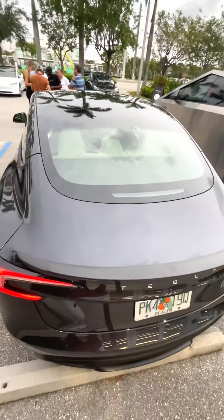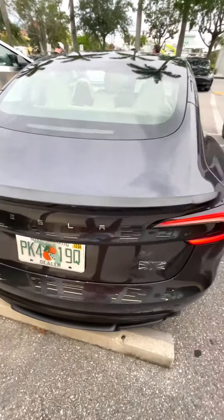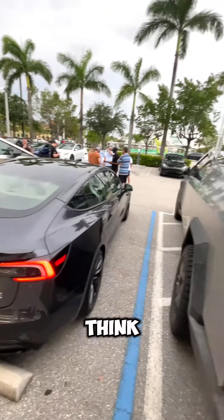It's got a spoiler. What do you guys think? Stuck between these two Cybertrucks.